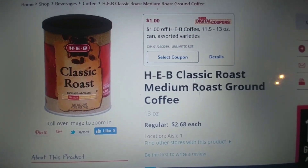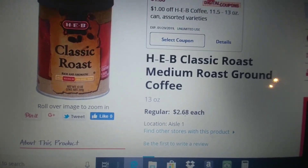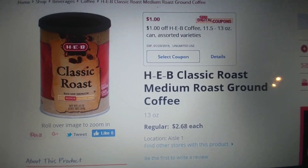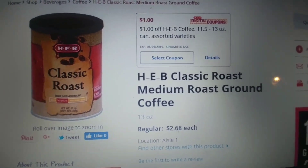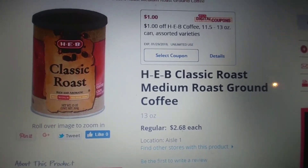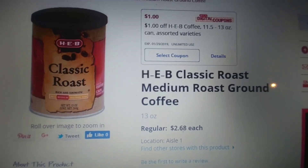HEB Coffee Cans, the 11.5 to 13 ounce, retail around $2.68 — they all differ just a little bit. We have a dollar off of one digital — it says unlimited, so I'm pretty sure there's an in-store coupon also. So it's going to make one of these around $1.68, depending on which one you get.